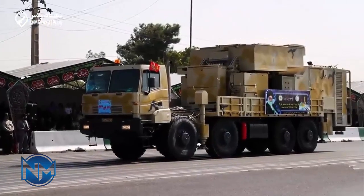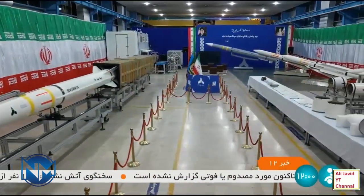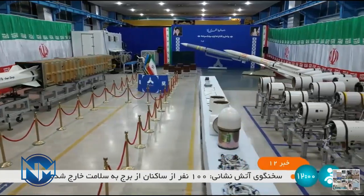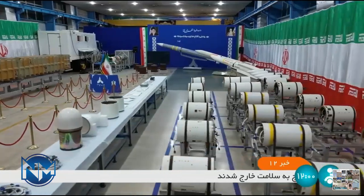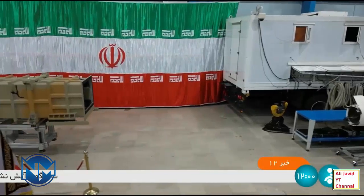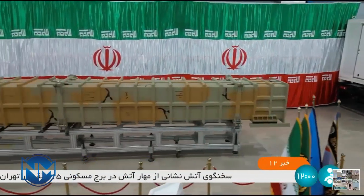The current version is capable of targeting relatively slower cruise missiles and fighter jets. The BAVIR 373 has also become capable of countering fighter jets with a low observable radar cross-section. In November 2022, the Iranian Defense Ministry unveiled Sayyid-4B, a new solid propellant missile paired with the BAVIR 373 air defense system, with a range of 300 kilometers.